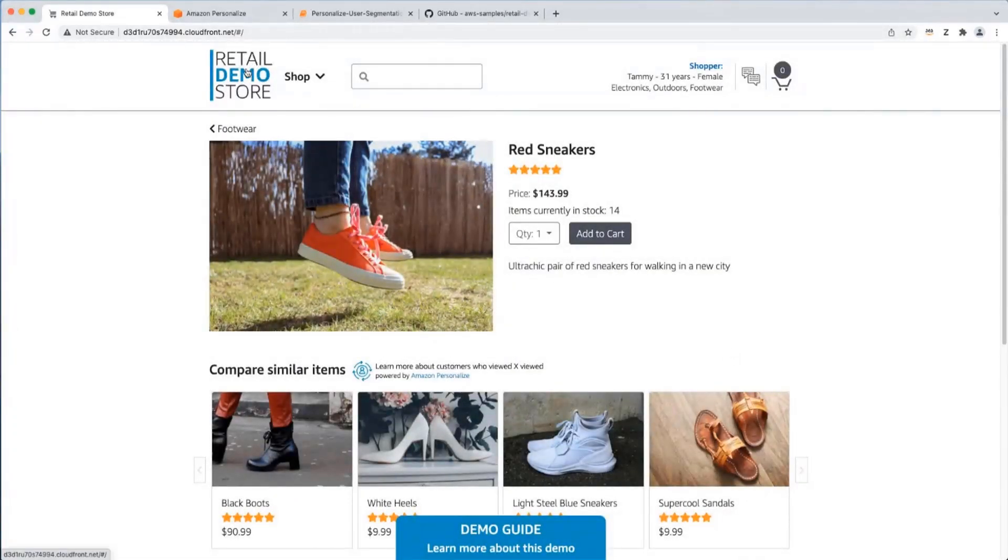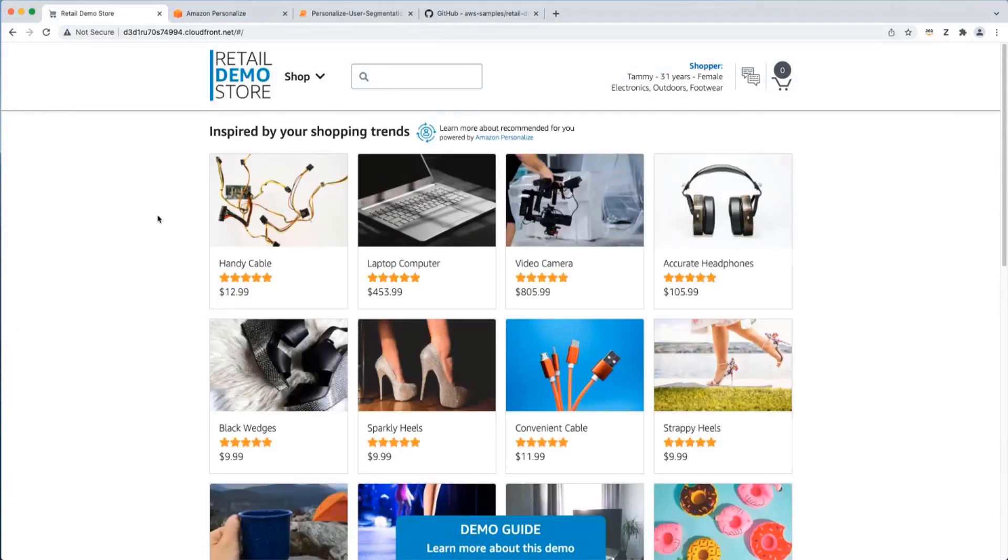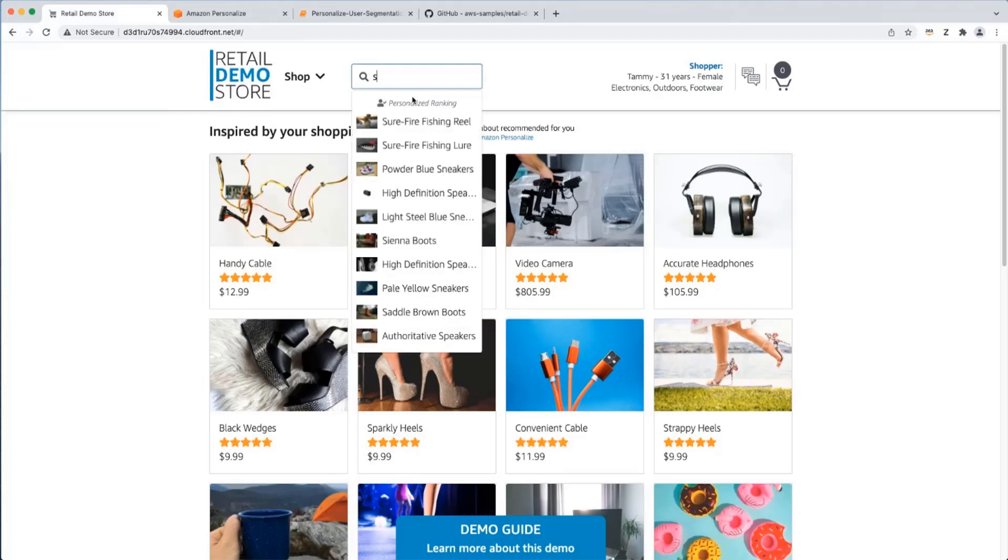Going back to the home view, we see the recommendations are entirely different for Tammy and match her expressed interest in electronics, outdoors, and footwear. For the search recommendations, doing that same search for Tammy with the letter S, we see outdoor products like a fishing reel toward the top, sneakers matching footwear, and a high-definition speaker — pushed towards the top for Tammy because they match her interests. This shows you how you can add personalization to search results.